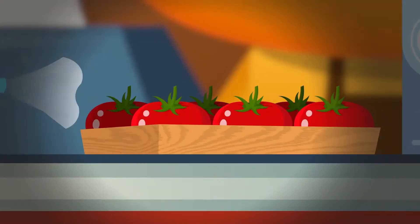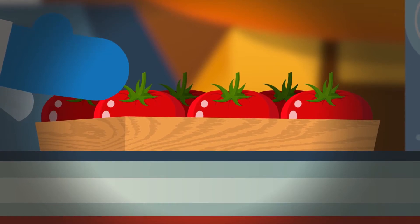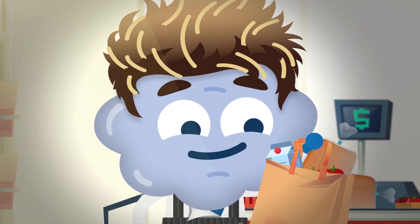Food needs packaging. Even fresh fruit and vegetables need to be carried in some sort of container to get it to the shop shelves. And packaging has so many uses — it keeps food safe and easy to transport.